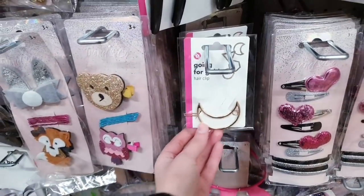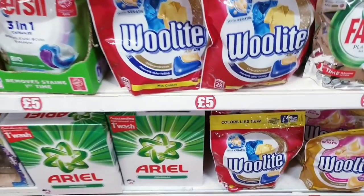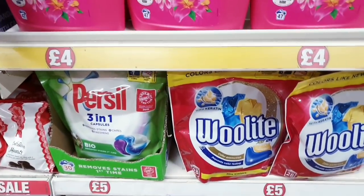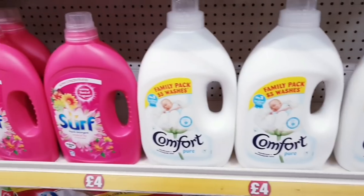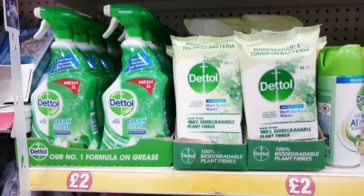This clip here is just a pound. Some new cleaning things in — these are five pounds, these are also five, these ones are four, and these are two.